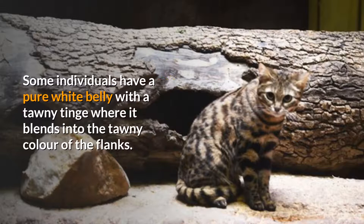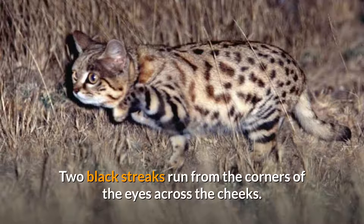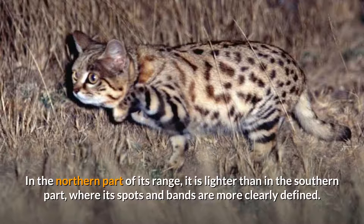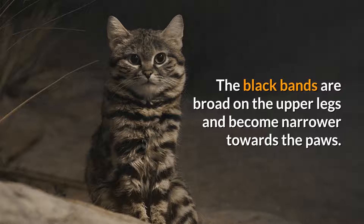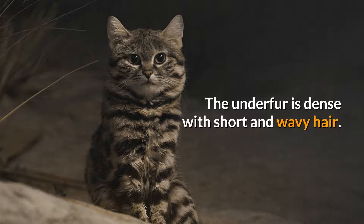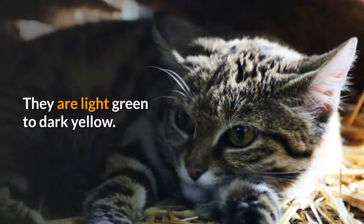Some individuals have a pure white belly with a tawny tinge where it blends into the flanks. The ears, eyes and mouth are lined with pale off-white. Two black streaks run from the corners of the eyes across the cheeks. Individuals vary in background color from sandy and pale ochre to dark ochre. In the northern part of its range, it is lighter than in the southern part, where spots and bands are more clearly defined. The pupils of the eyes contract to a vertical slit, like in all felid species, and are light green to dark yellow.